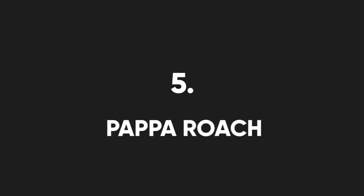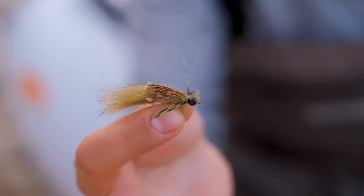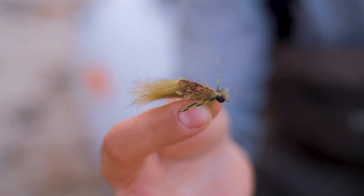We spoke about dragonfly nymphs earlier, and one of the best imitative patterns in my opinion is called the Papa Roach, developed by a South African angler called Hermann Buertes. This is a beefy pattern with a lot of movement, and the idea is to tie it in such a way that it's neutrally buoyant.